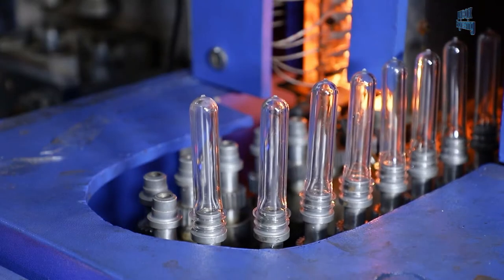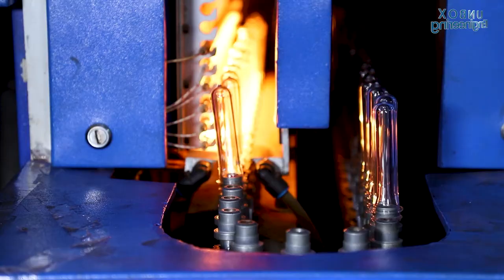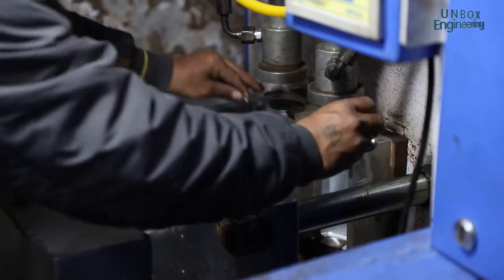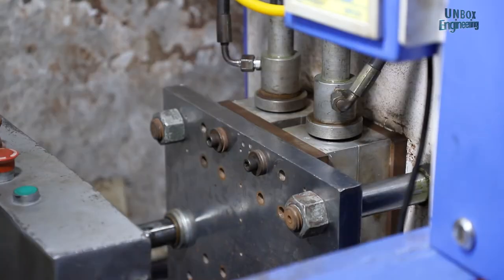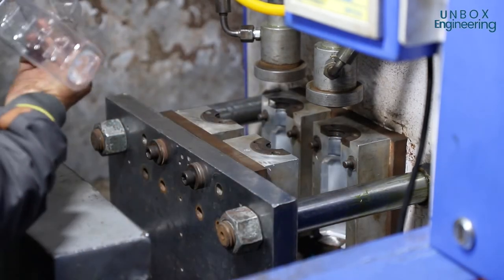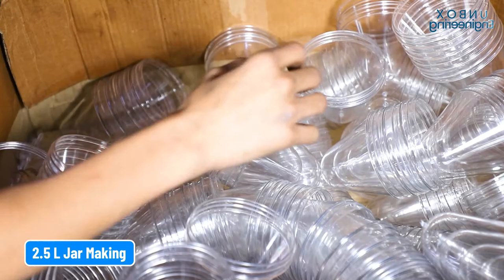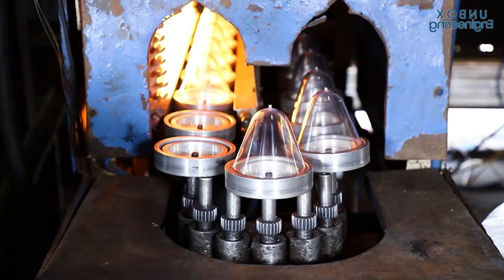In one area of the factory 250ml oil bottles are being manufactured. But in the same factory 2.5 litre capacity jars are also being manufactured by much the same process.